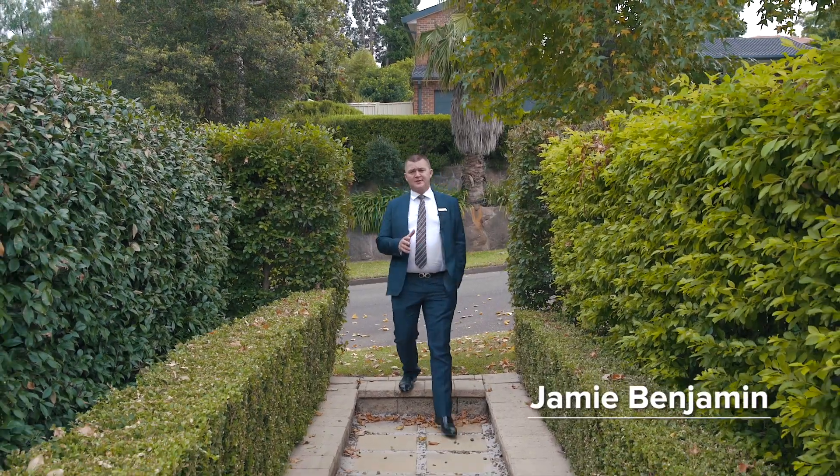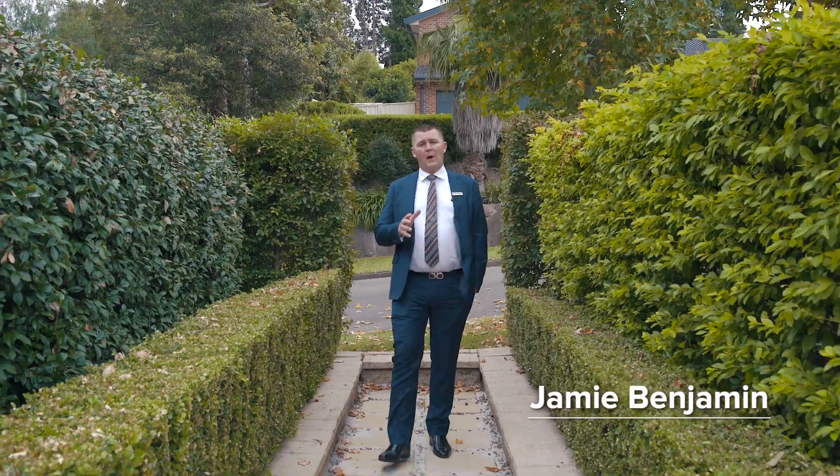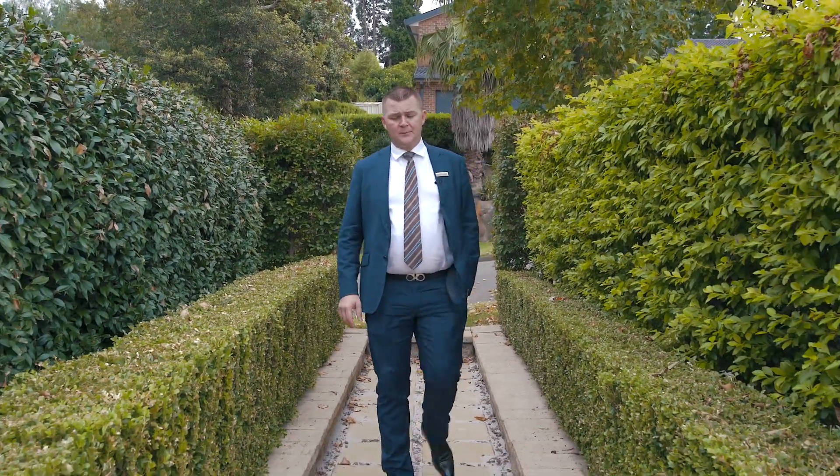Hi, I'm Jamie Benjamin from McGrath Estate Agents, and today we're going to show you 1 Bendtree Way in Castle Hill. This conventional home offers a split level design, triple lock-up garage, heaps of living spaces, plus it sits on over 1,700 square metres and it's a corner block. It means there's access to the rear, which is going to be great for the trailer, caravan or perhaps a boat. Let's take a look at the property.